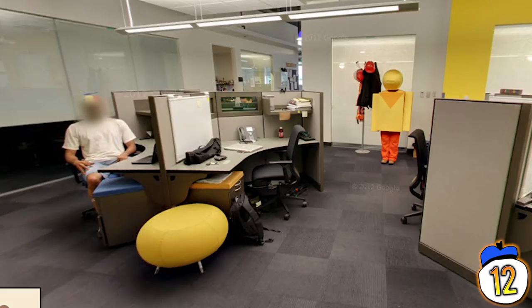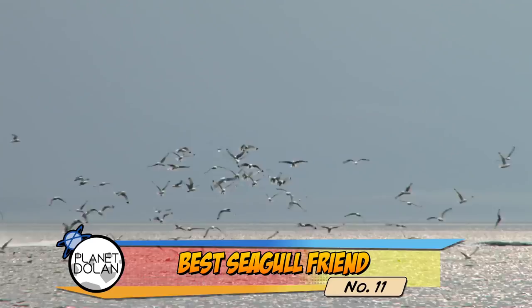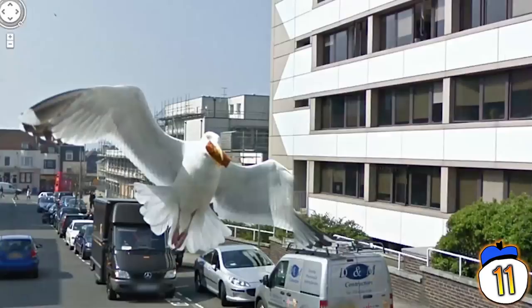#11 – In case you didn't know, seagulls are jerks. They'll steal your food right out of your hands, poop on you, and scream at you incessantly at all other times. Or in this case, they'll just ruin a perfectly good map photograph by photobombing it. It likely thought the camera was something it could eat.